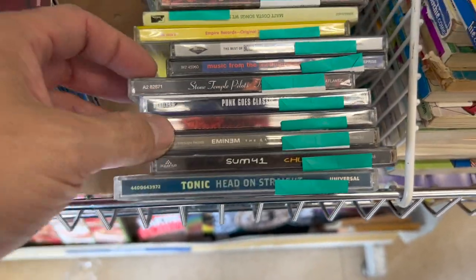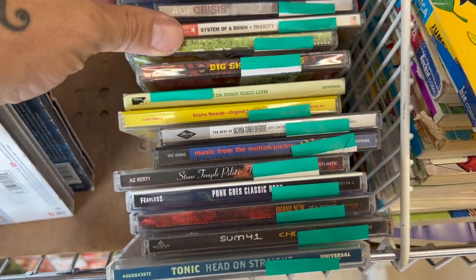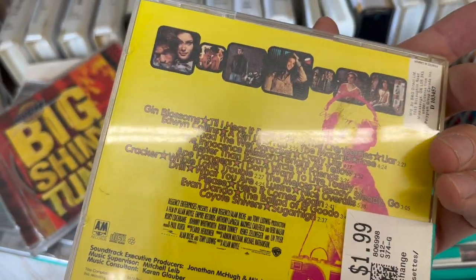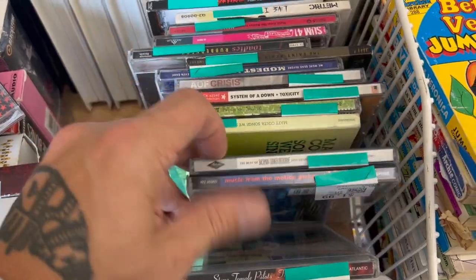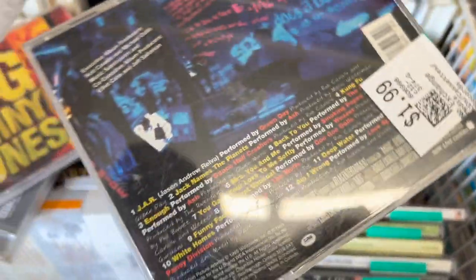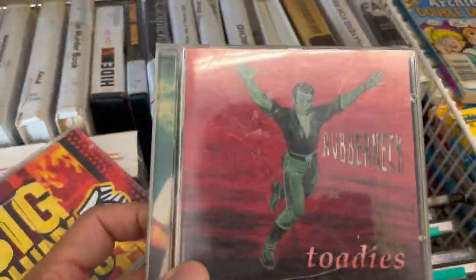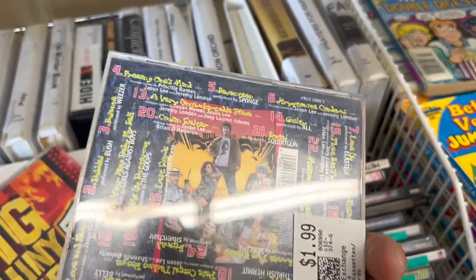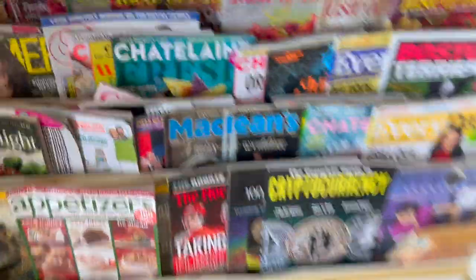There's a bunch of old school CDs here. There's a classic — Big Shiny Tunes, that's a good soundtrack right there. I'm about to get this one — hopefully it works. Soundtracks tend to do well. There it is — Toadies! Wow. I want to get this one too. More soundtracks done.